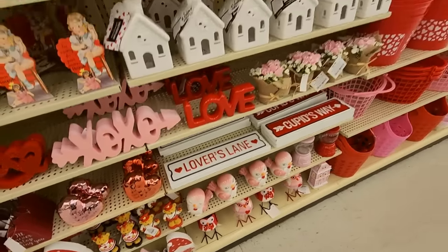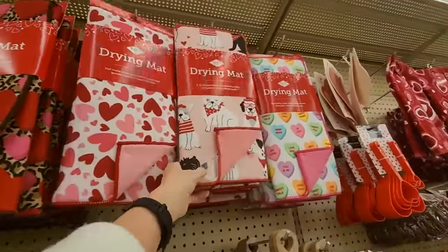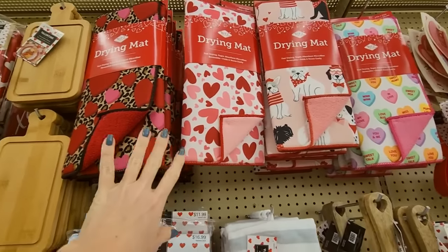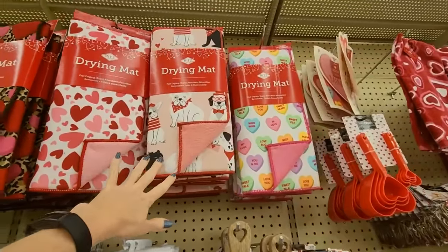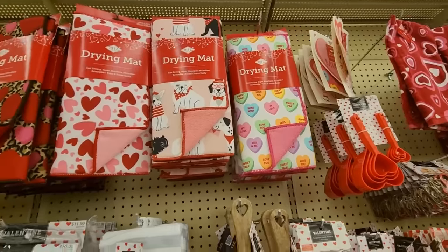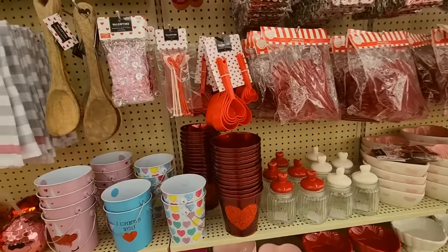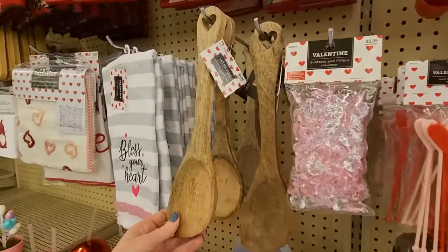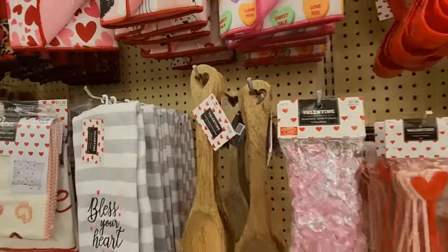Bears. We have vinyl tablecloths. Look at these drying mats — these are pretty. They come out with these drying mats for every holiday and I kind of want to get a new one; I wash all my dishes by hand. I always feel like they're not big enough — mine's kind of an oversized drying mat. And here's a Valentine's Day spoon — it has a heart on it, so I guess that makes it Valentine's.